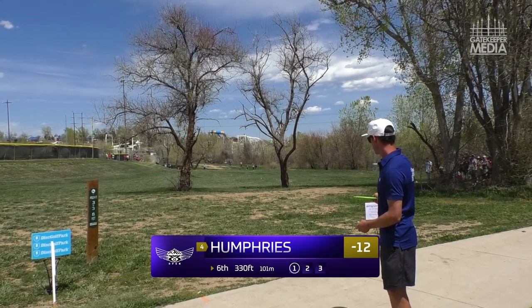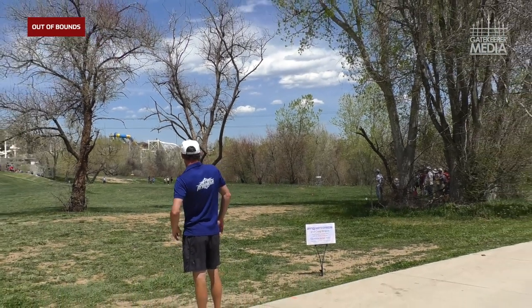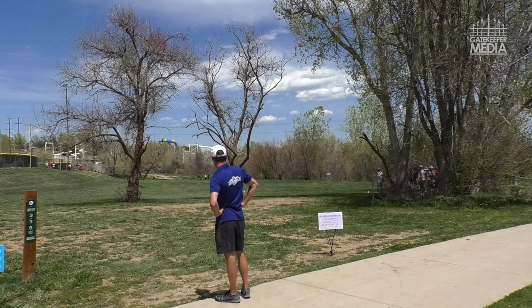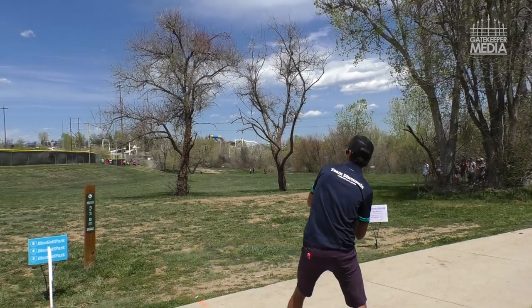Interesting to see what Luke will do — looks like he's going up the gut as well with some type of putter. And that goes OB. When something like that happens, sometimes you just got to step back, breathe it in, recollect yourself, and move forward.